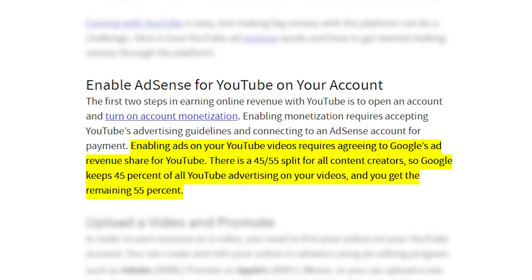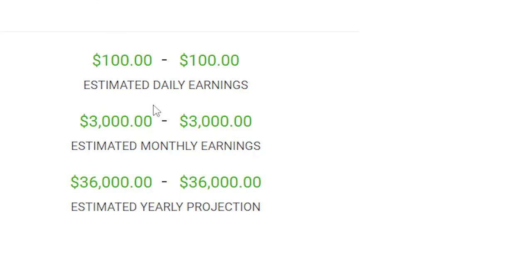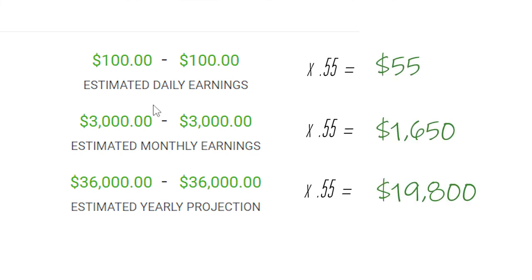All of this before YouTube takes its 45% share of that income, which leaves 55% to the content creators. So what we'll do is take their estimated earnings and multiply each of them by 0.55, giving us their total estimated income. So now with YouTube's 45% share taken into account, that leaves them with $55 daily, $1,650 monthly, and $19,800 annually.